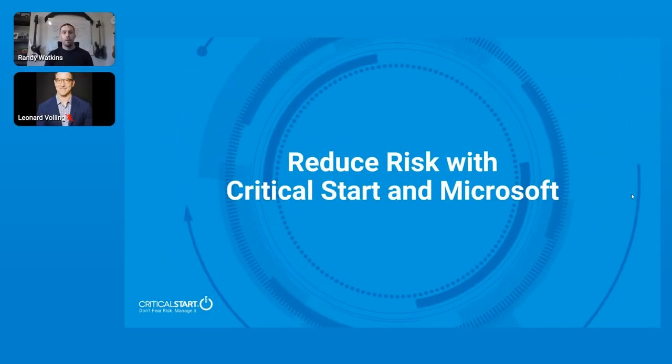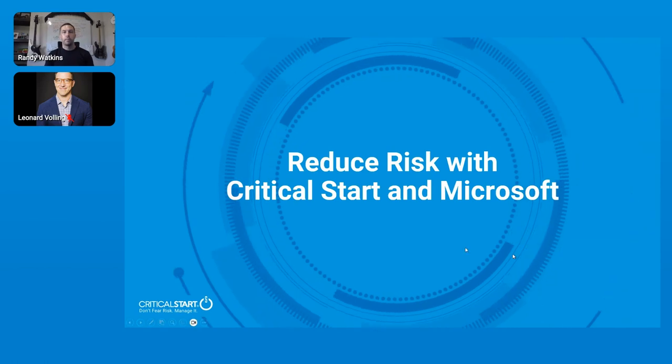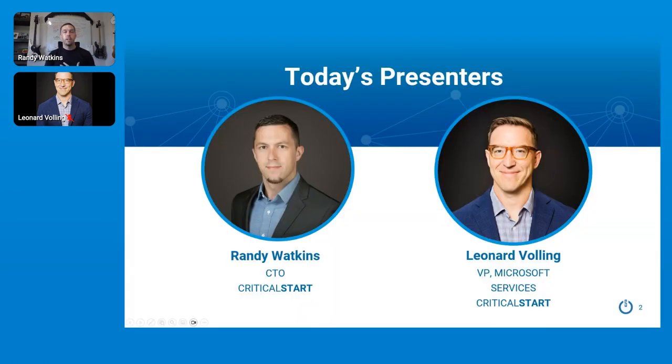Hi, thanks for tuning in to learn more about how you can reduce risk with Critical Start and Microsoft. My name is Randy Watkins, I'm the Chief Technology Officer for Critical Start, and I'm joined today by our VP of Microsoft Services, Leonard Bolling. We'll hear from Leonard in just a little bit, but first I want to tell you more about Critical Start and our managed detection and response offering.